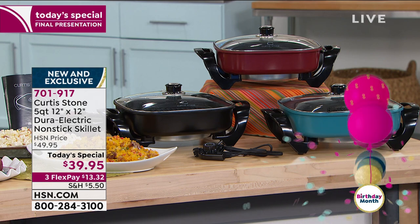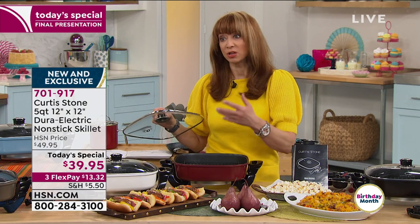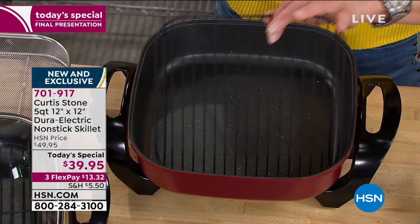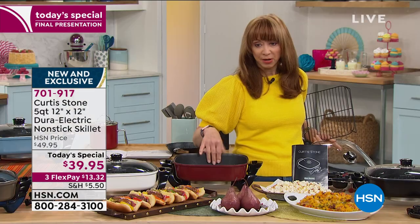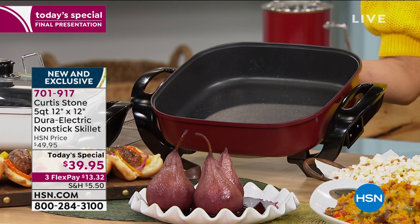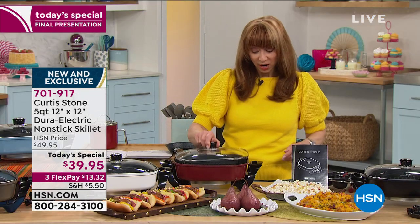Everybody gets a cook-and-look lid. It is a bigger depth — that's why I was able to do a cobbler. You can do a shallow fry, fried chicken, pop popcorn, lasagna. You get the elevated Duracoat nonstick rack, his famous metal utensil safe coating, it's a little bit better than 3-inch depth, PFOA free, removable thermostatic control, goes up to 450 degrees.